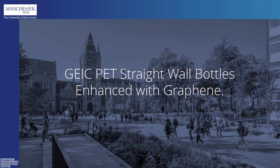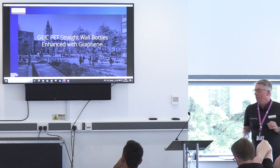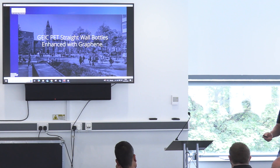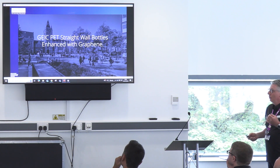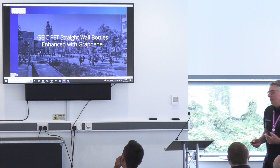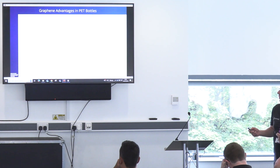Good afternoon. John Vickers, I'm a Senior Application Specialist within the composites group, mainly focusing on further plastics. What we did was produce some PET straight wall bottles by hand with graphene, which we mainly did for the show — to demonstrate that we can make them in the lab and also interact with industry in making bottles.